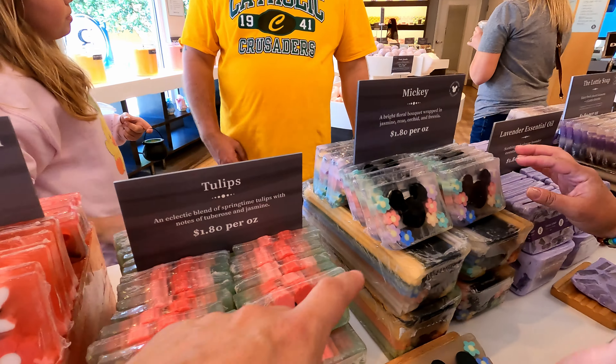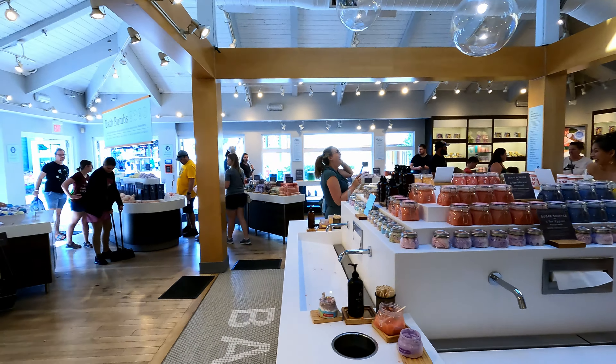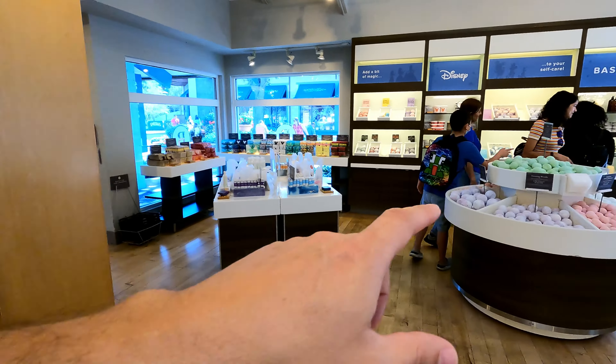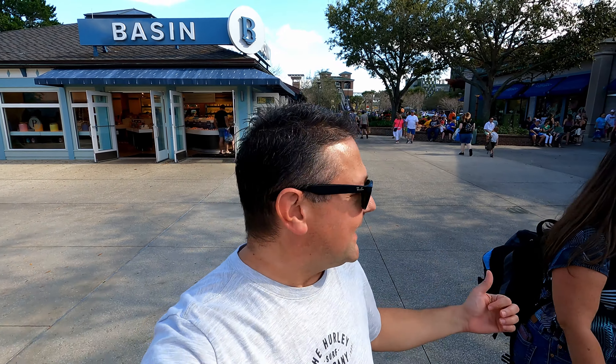We're not going to do a full merch tour in here, but Jake loves coming into Basin — as do all of us really — because they have all these awesome soaps. And if you saw our previous vlog when we did a review at the Flower and Garden at Epcot, they have a little pop-up Basin Store for the festival that has bath salts, bath bombs, and soaps. But here it is at Disney Springs. Look at these — so cool. And these look like the exploding bath bombs. Three for $14. It smells so good in here.